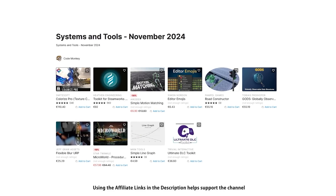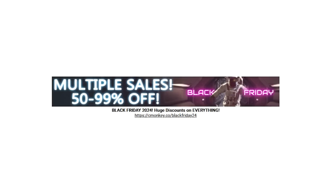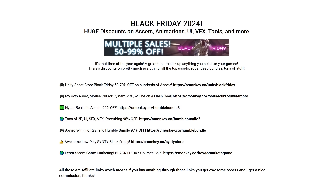As always, there are links to the assets in the description, and as a bonus you can use the coupon CODEMONKEY10 to get 10% off your order! And Black Friday is currently live! If there's anything you need right now, now's a great time to get it — there are sales on basically everything!